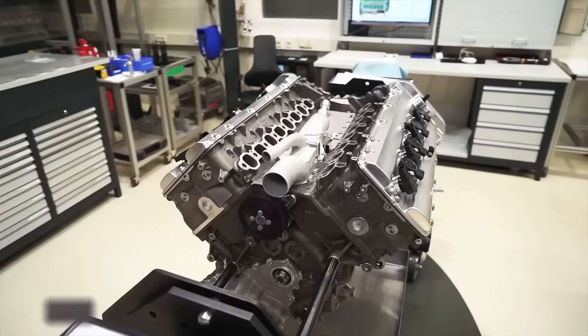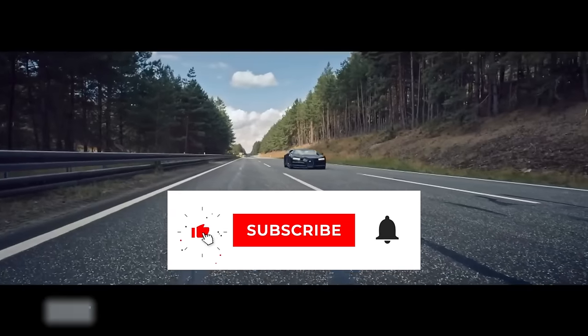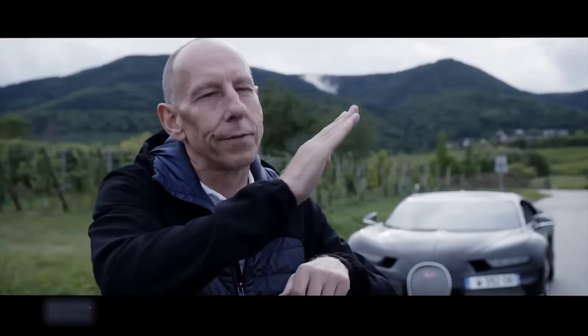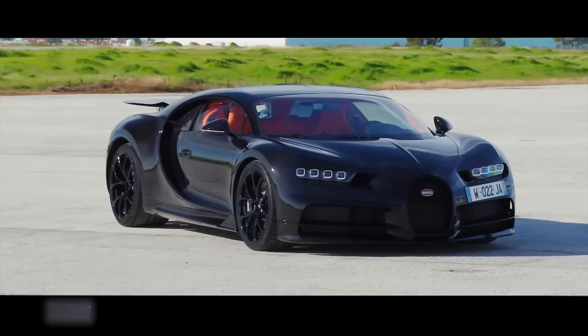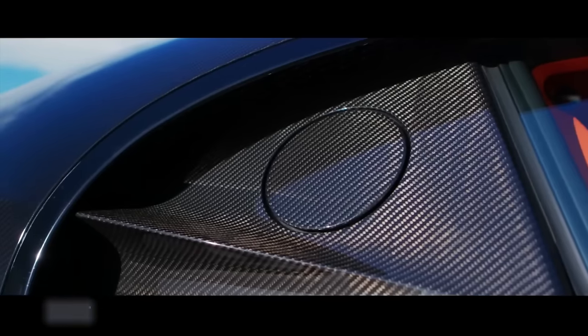Initially, there were doubts that such a powerful engine could be fitted into a car, but the engineers made it happen. However, this achievement presented a new challenge: ensuring the car had sufficient downforce to keep it from lifting off at high speeds. To minimize weight, this all-wheel-drive supercar incorporates extensive use of carbon, titanium, magnesium, and aluminum materials throughout its construction.